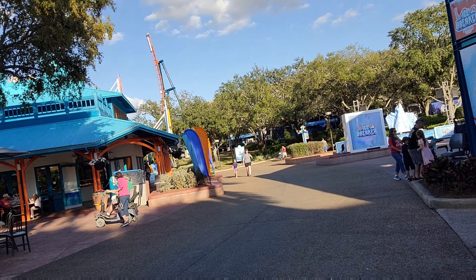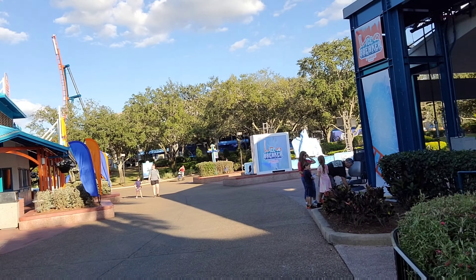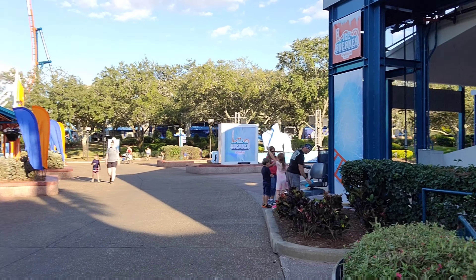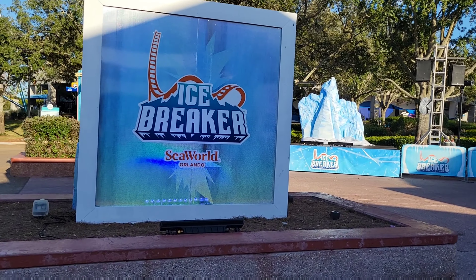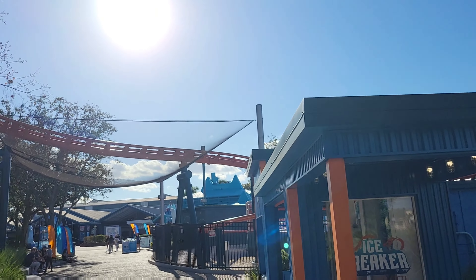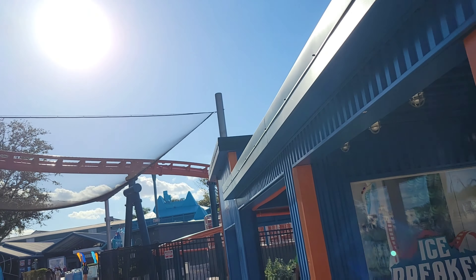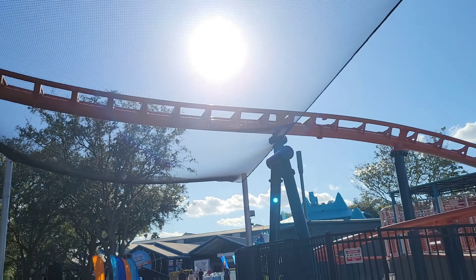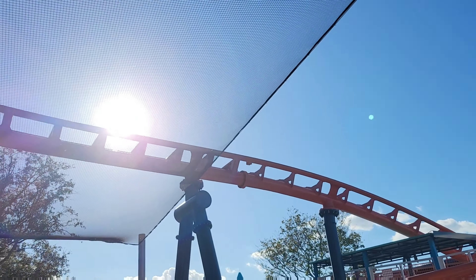I'm here at SeaWorld Orlando today and we're gonna see if we can get on Icebreaker. I've heard they're doing passholder previews and hoping that they're allowing the passholder previews right now. A little stupid to most people but I always appreciate a nice pathway interaction with a coaster. It's nice when they let you feel this close to it.